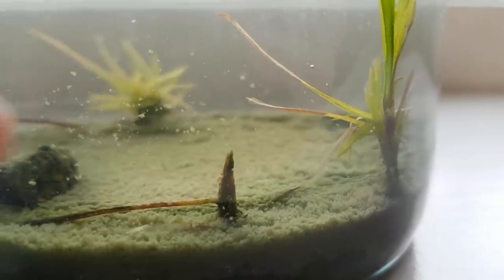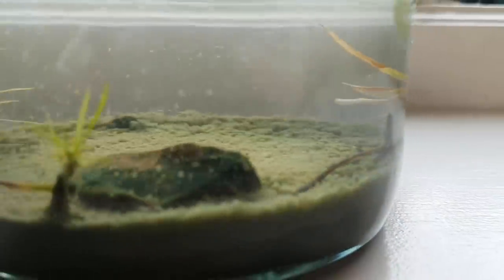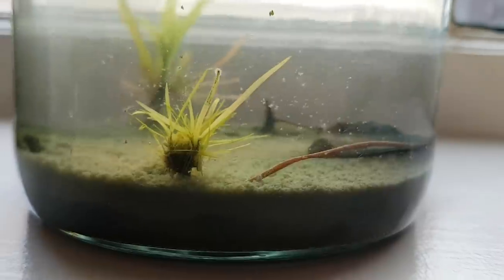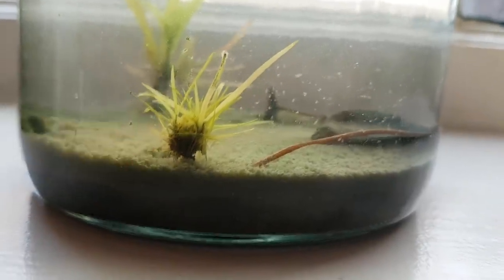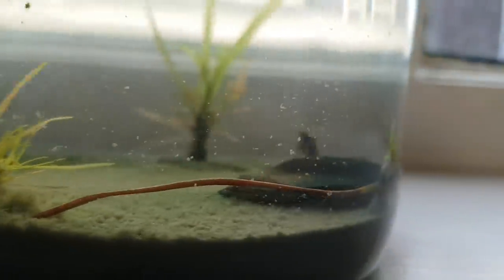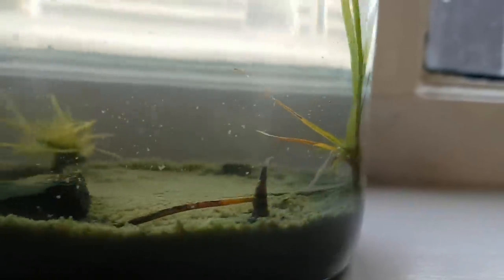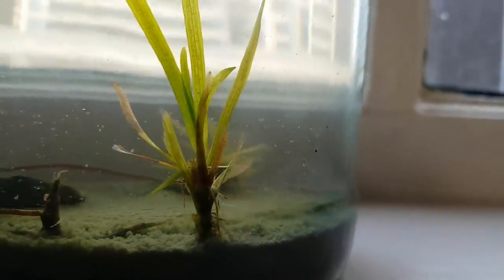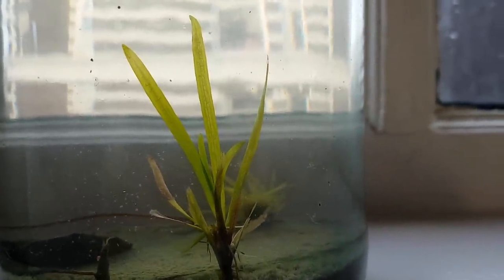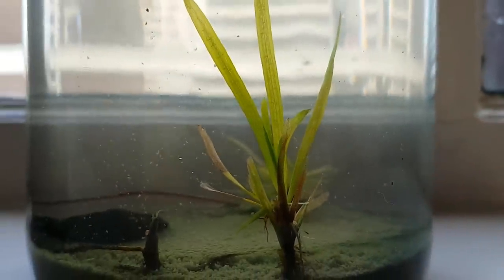Most of the Vallisneria have turned into stumps now. Some of the stumps do have new leaves growing out of them. There is one larger Vallisneria left. It's pretty cool that there are still plants alive in a jar that has been sealed for two years.